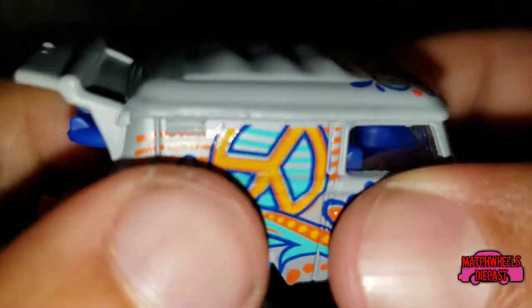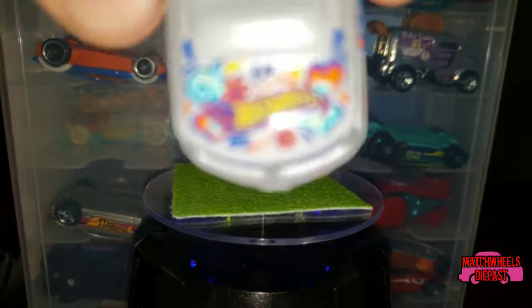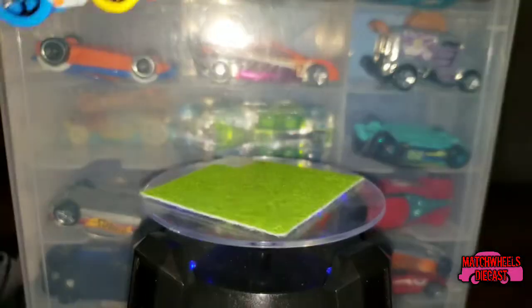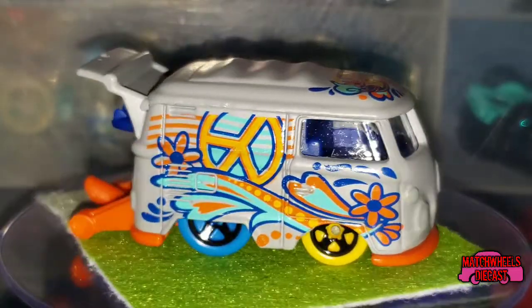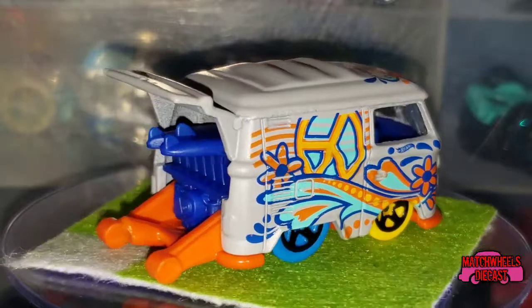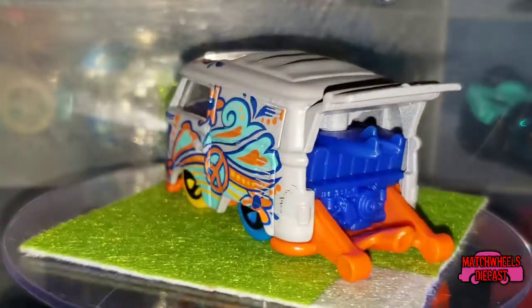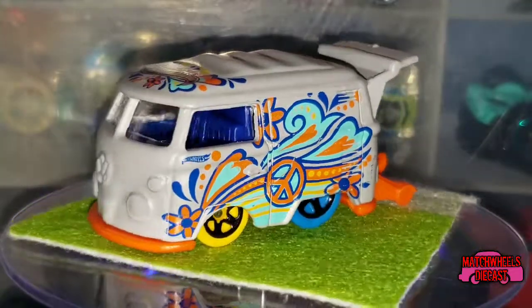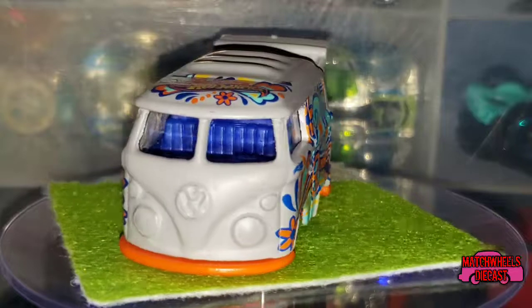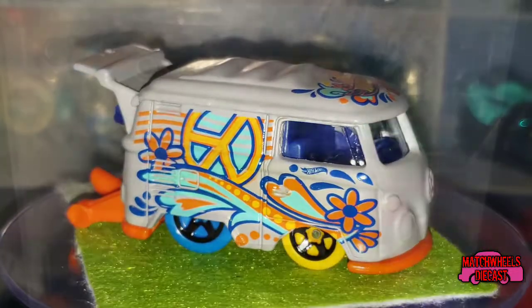It's got a metal gray body with tampos all over it — says Hot Wheels right on top. Let's take a nice look at it. It's got a blue interior, a little tiny Hot Wheels logo under the windows done in blue. It's just a fun vehicle and I'm glad I finally found one.